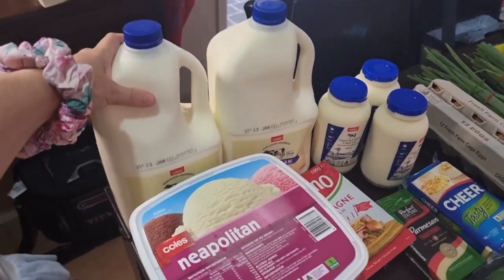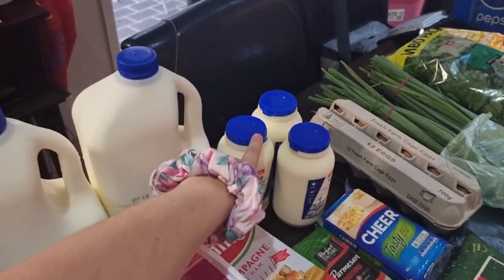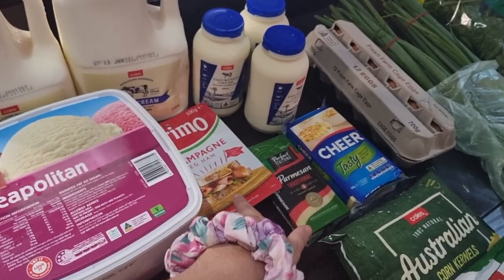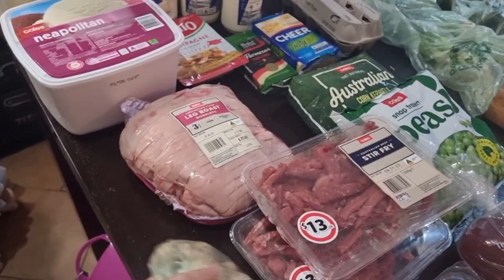First up, I got two milks because I ran out completely and I want to start making ice coffees for hubby in the morning. I got cream for one of the meals I'm going to be making, some ice cream for the kiddies, champagne ham for sandwiches, cheese for all the meals we're making, and some parmesan as well.